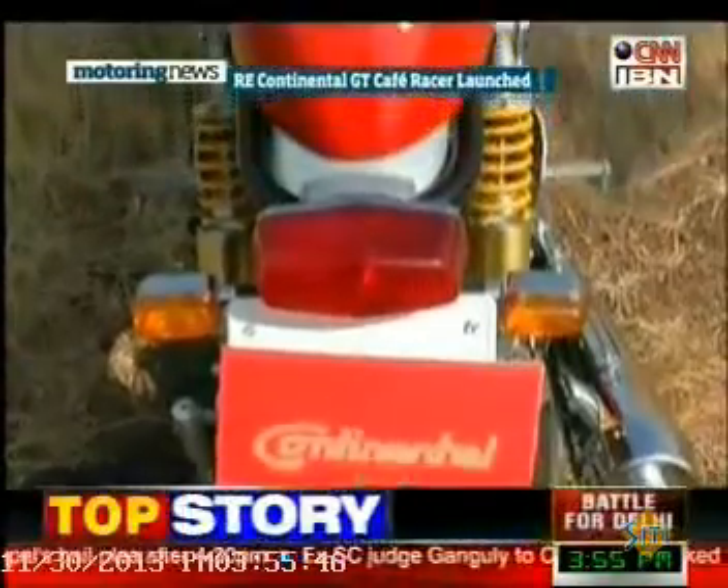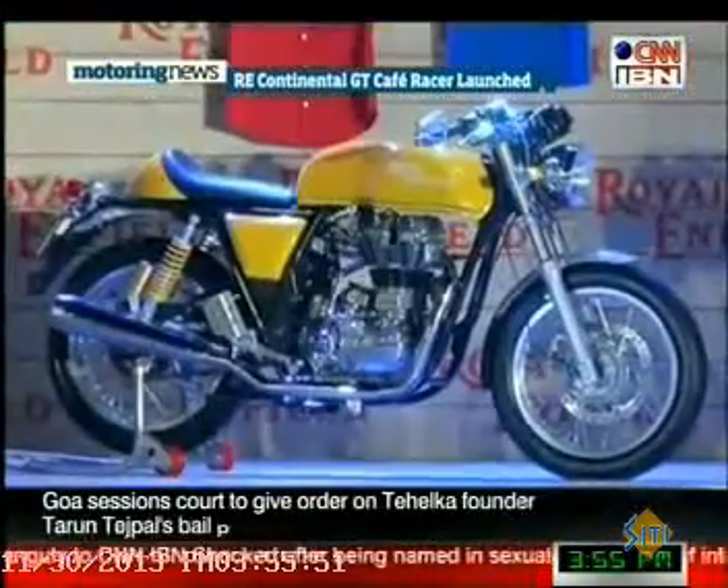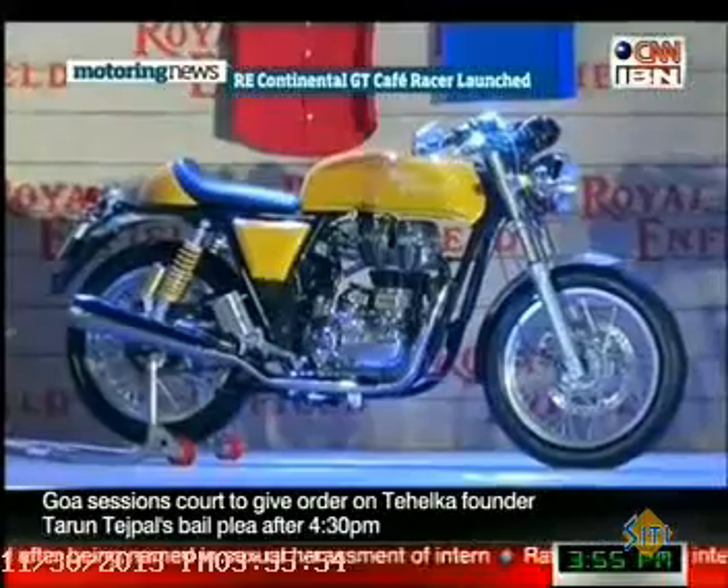As of now, the Continental GT, like its spiritual ancestors, is available in red colour only, but there's a special yellow colour too that you can get but only from April next year.